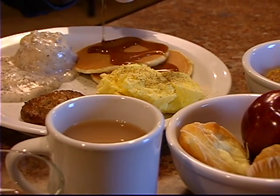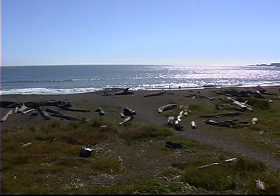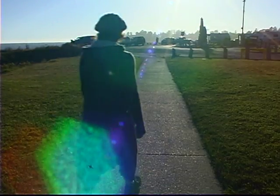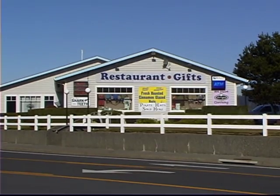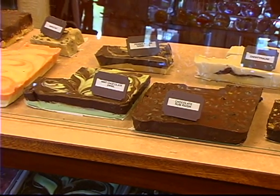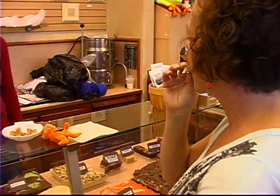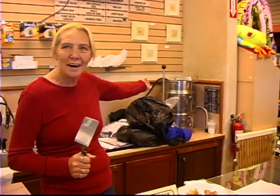A full buffet breakfast is included in your room. The beauty of staying right here on the beach, next to the river, is that everything is within walking distance. Whether you plan a three-day or a week-long vacation, they have their very own gift shop with fresh handmade fudge and samples — and you can sample, which is my favorite.